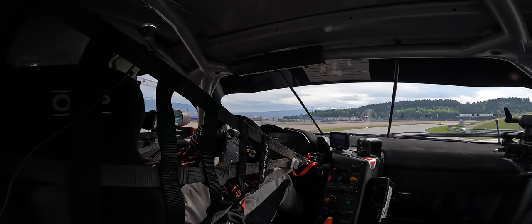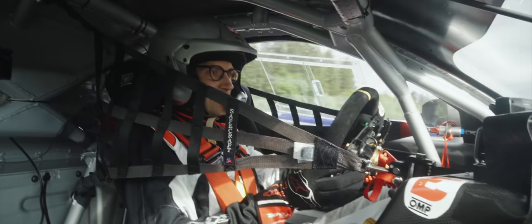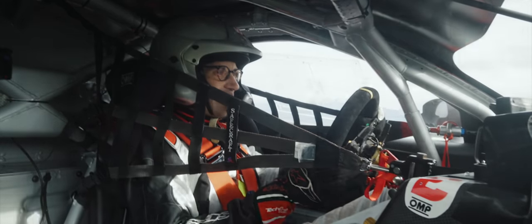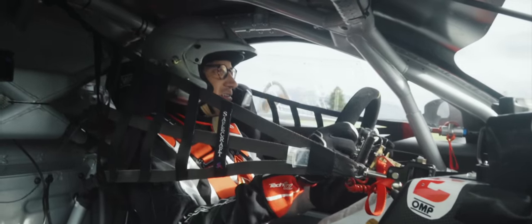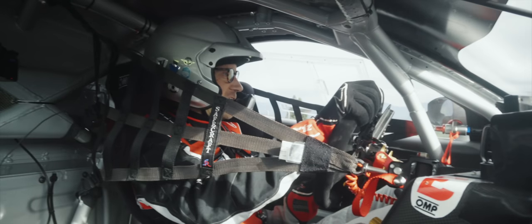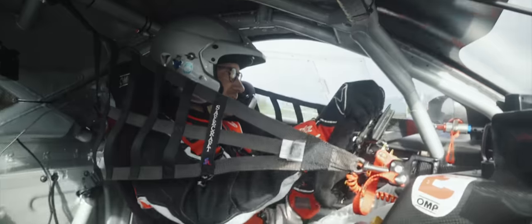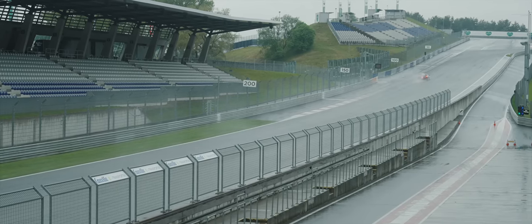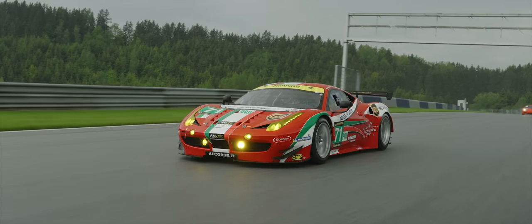We have got traction control here though. This is so much fun, and actually surprisingly friendly to drive as well. Friendly, that is, once you've learned what everything does.